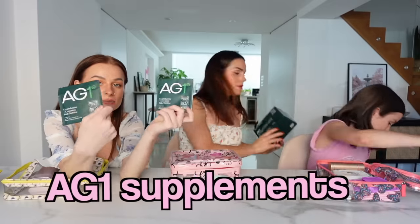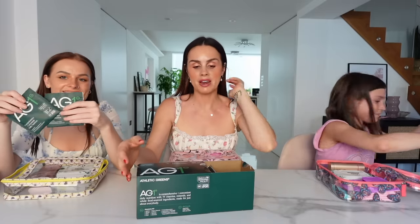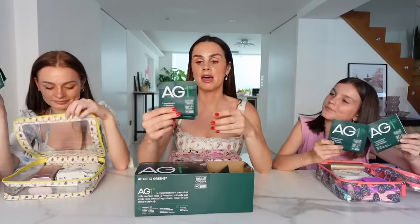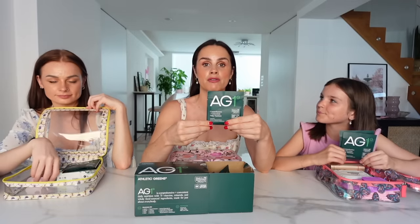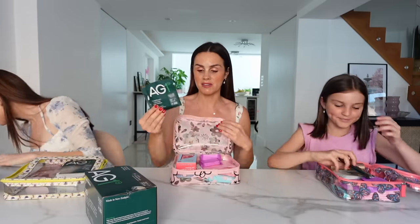We've also got some AG1 sachets - I'm a huge fan of AG1 and thought these would be really good to have in the kit. You just add them to water, they're really hydrating and full of loads of vitamins and minerals. It's especially good around that time of month or if you're starting puberty and you're stressed - just giving your body that extra nourishment.